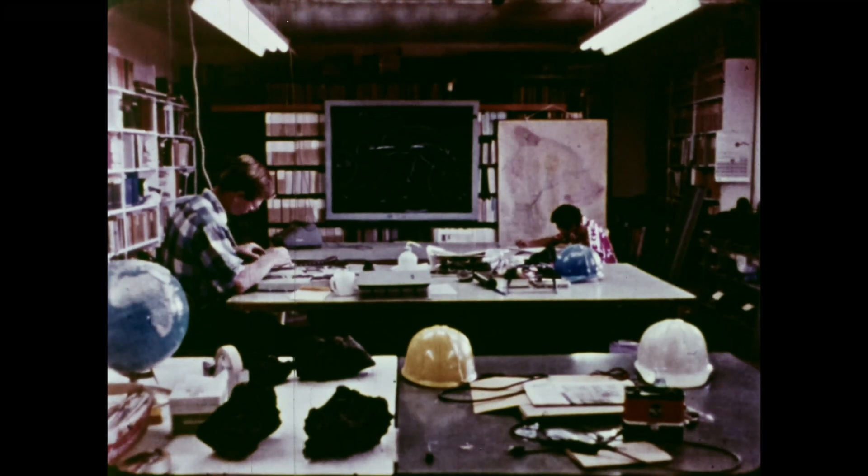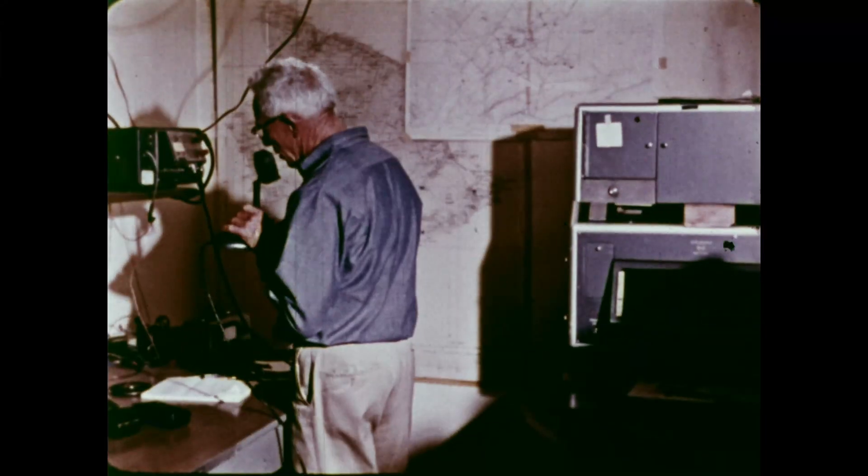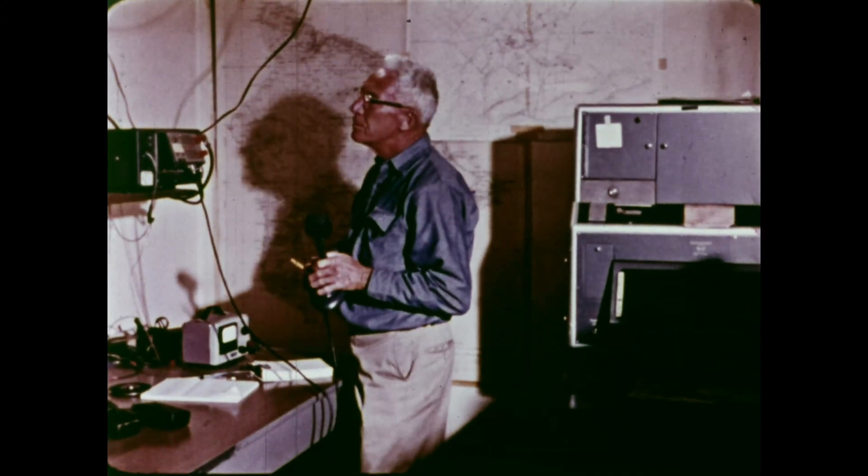Base to Delta, base to Delta, over. Delta, over. What do you see in the pit? Nothing right now, Howard, just arrived. Here, movements of the active volcano are continuously recorded — a clue to the dynamic forces within the Earth.